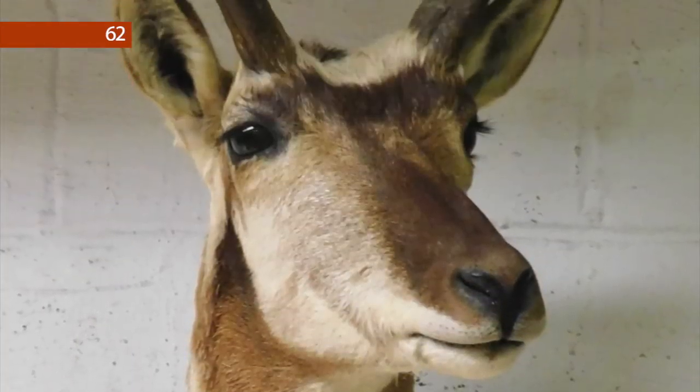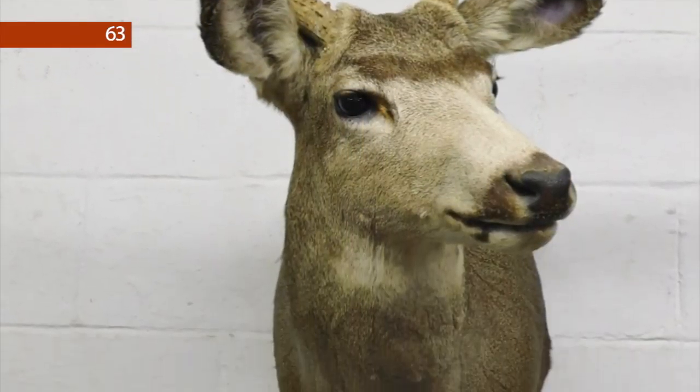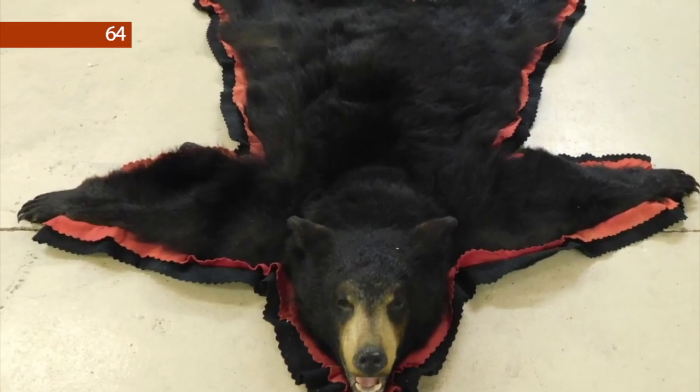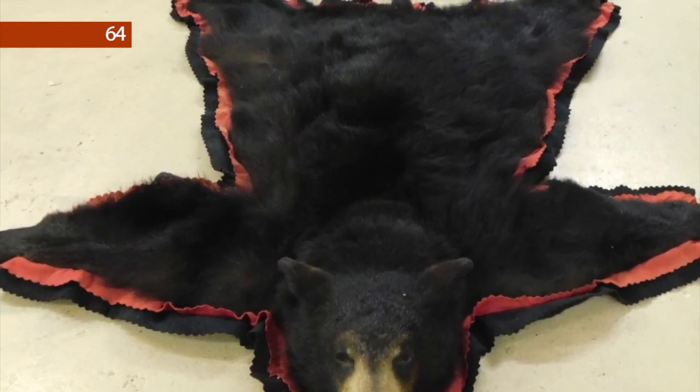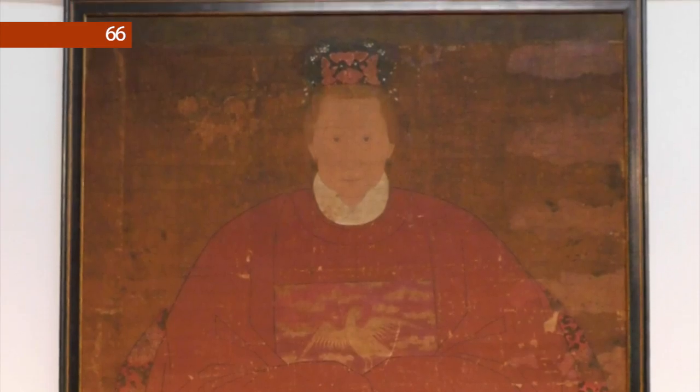Lot number 162 is a pronghorn antelope shoulder mount. Lot number 63 is an eight-point mule deer shoulder mount. Lot number 64 is a black bear skin rug.